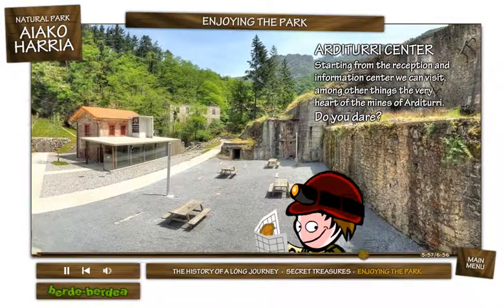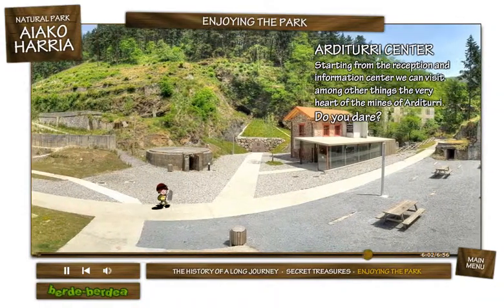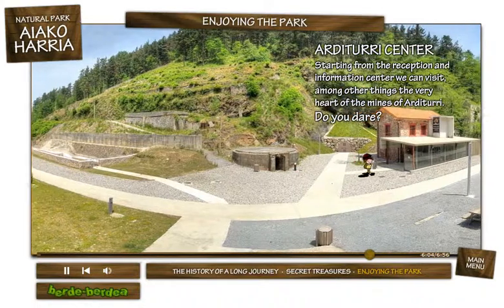Starting from the Arditurri reception and information center, we can visit, among other things, the very heart of the mines of Arditurri. Do you dare?